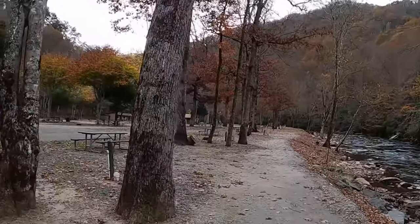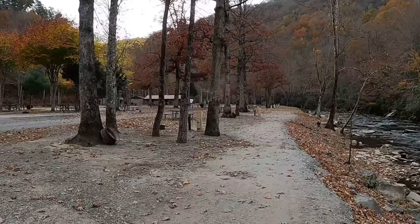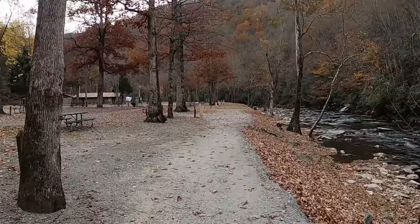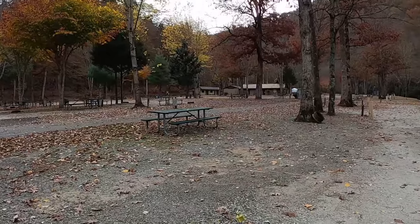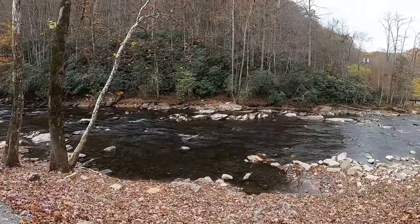One good thing about the fall — I think it's November 1st when this campground shuts down — but you can fish it year-round. You just have to, when the park's open, be respectful and go around the campers to get your way down to the bank. I'm gonna hit this little area right down in here.